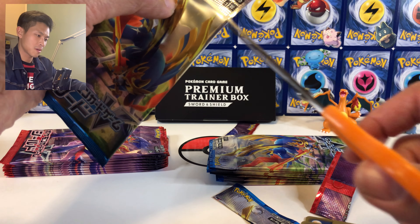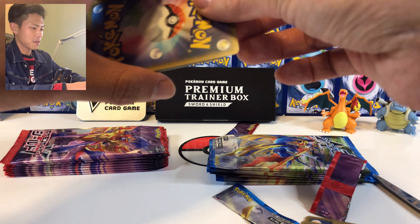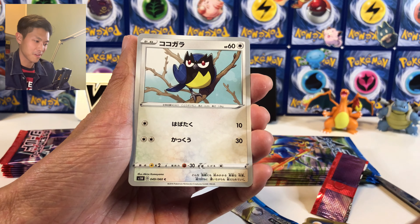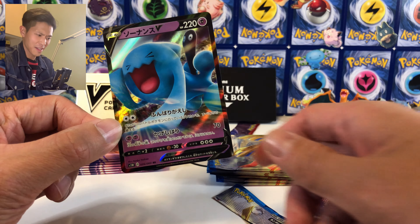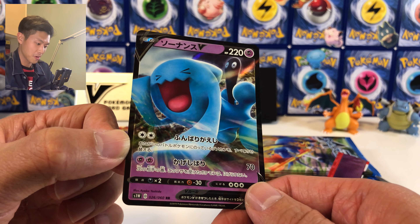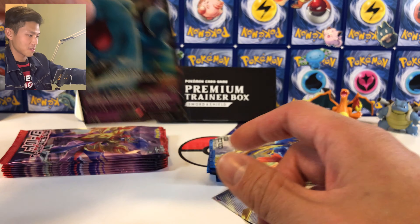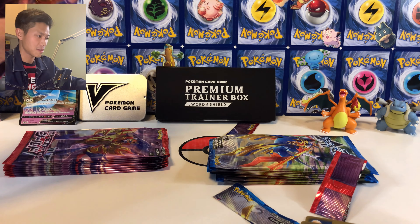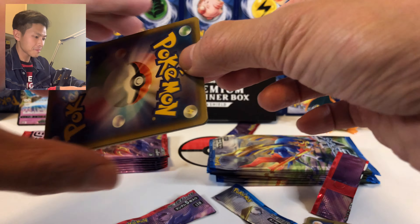Now we open one Sword pack — please tell me there's at least one ultra rare from this box. Stunfisk, Brigadier, Nickit, and oh — Warbuffet! I pulled him from the Sword booster box. I really like this card, the coloring is so good — look at all the lines coming from every direction. Let me put the rare ones here; we'll do a summary at the end.